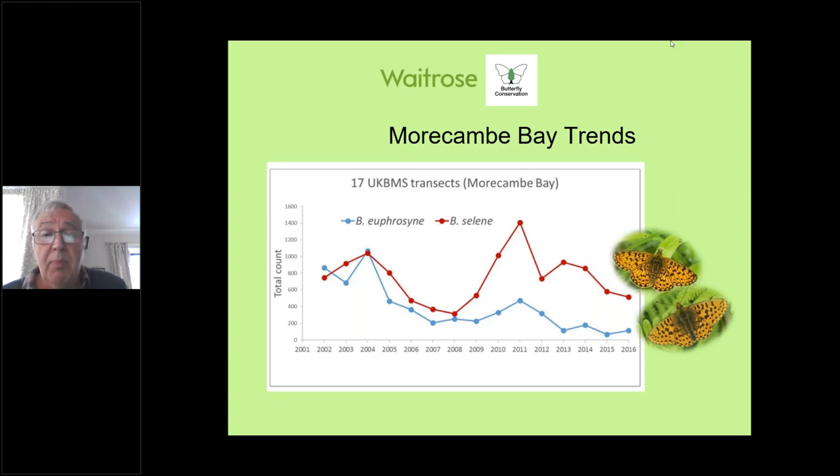Looking at the graph, the red line for the small pearl shows they held up reasonably well — they did very well in 2011 — though slipping back somewhat. But the blue line for the pearl-bordered is a concern. However, there is some good news: the graph ends in 2016, but pearls have done quite well in the last two years. It's too soon to say we've really turned the corner, but if that graph were extended to 2020 there would be an appreciable upturn.